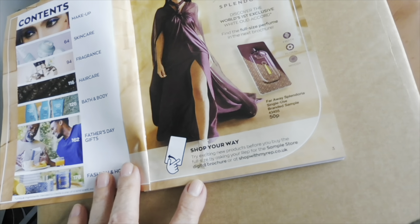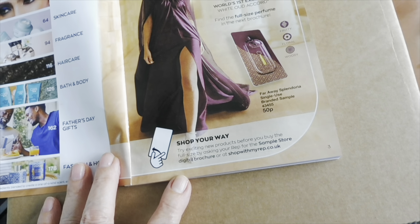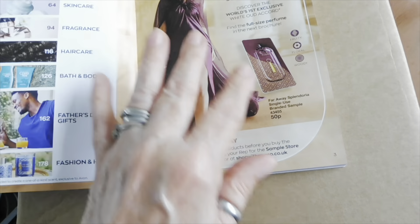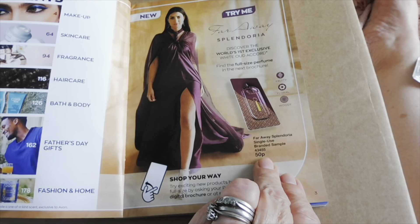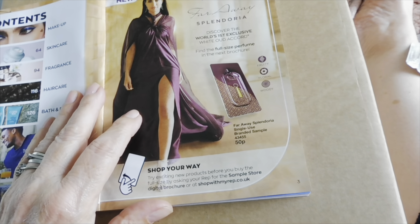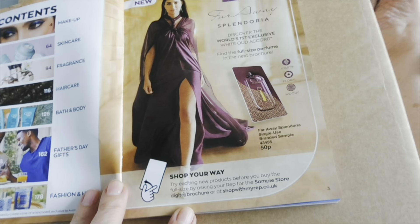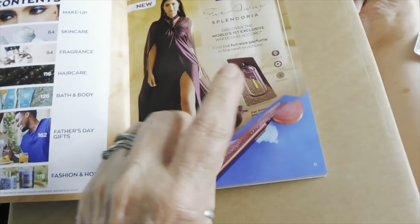Okay, try me — Far Away Splendoria — so this is another fragrance. It says discover the world's first exclusive white oud accord. Oud is actually an expensive fragrance isn't it, I'll have to try and get some samples of that one. Oh gosh it's so hot up here!